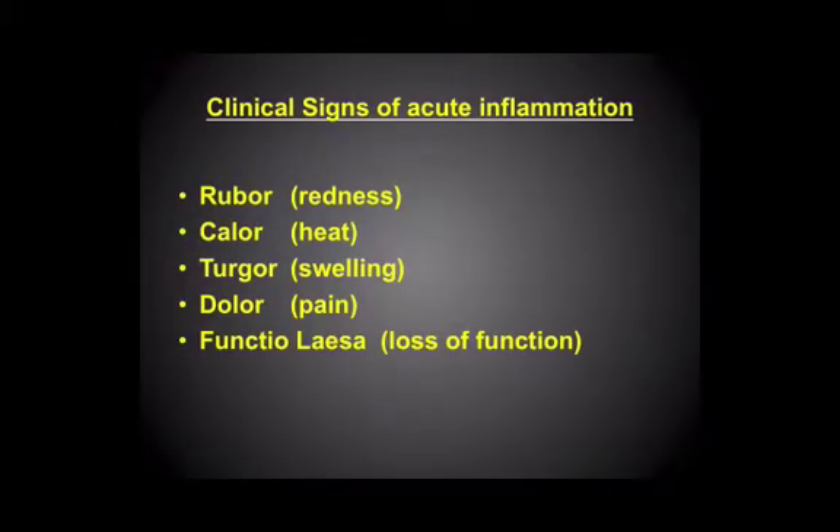So in terms of the classical signs of an acute inflammatory response, I quite like this because there's a bit of Latin that comes into play. We all like a bit of Latin.